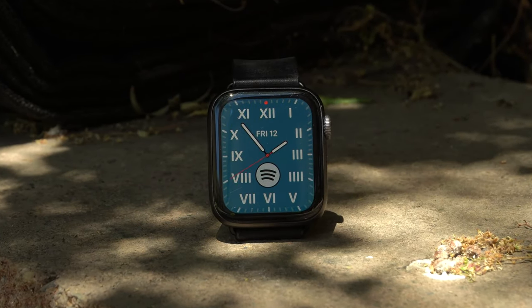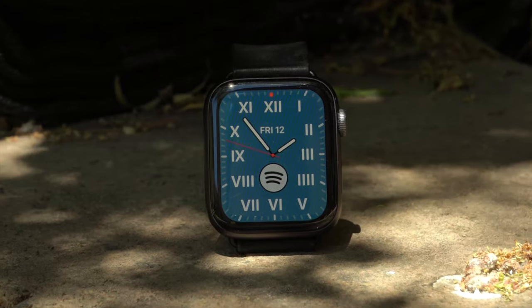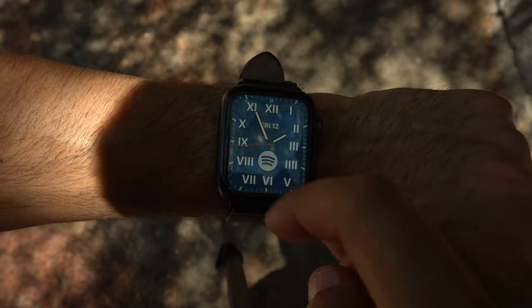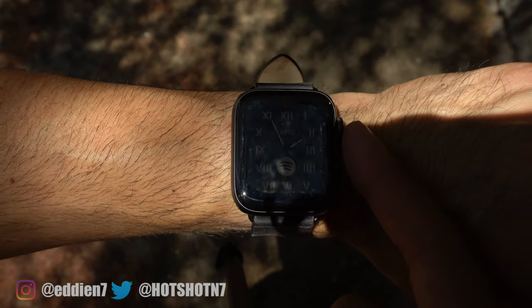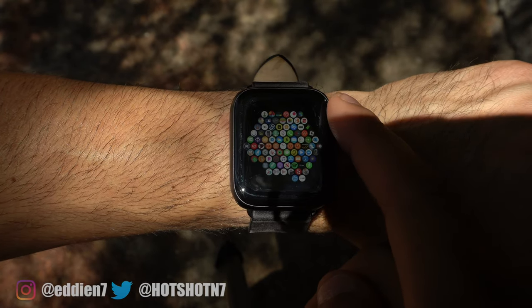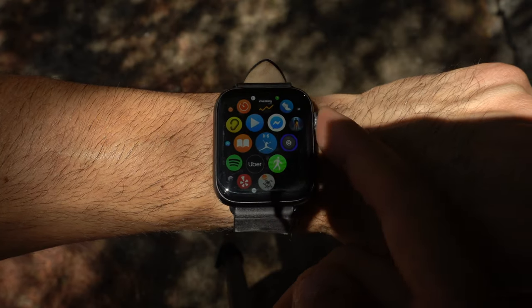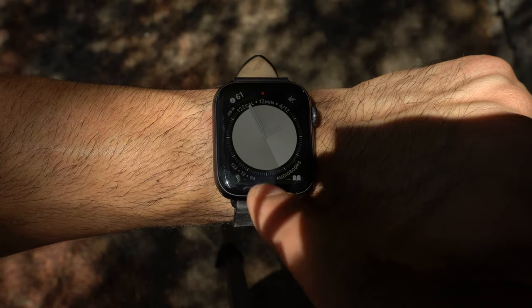It's time to review WatchOS 6. This is my Series 4 Apple Watch and yes, I know what you're saying — it's my daily. And surprisingly, I've been using the beta version of WatchOS 6. Now since I've had it on my device for about over a month, this would be a great opportunity to review its features and its many new improvements.